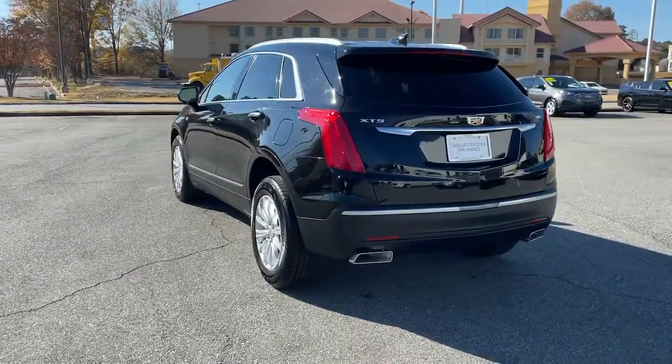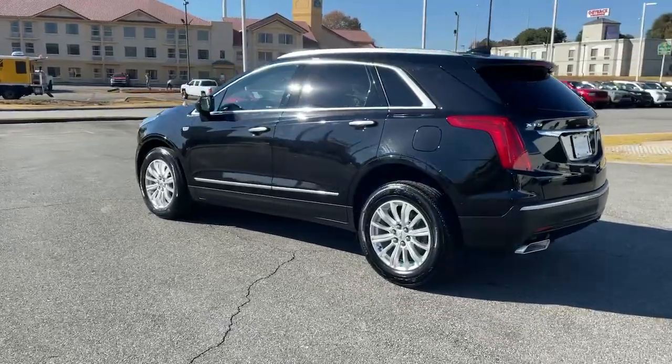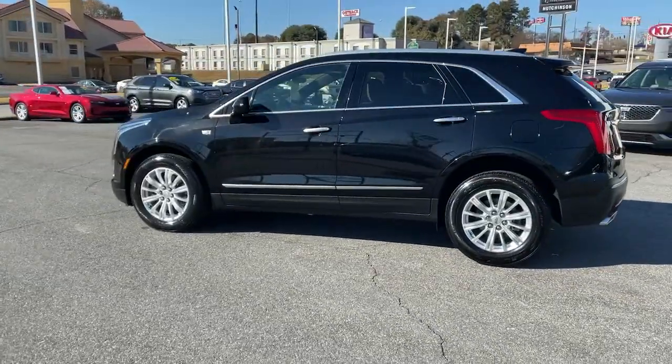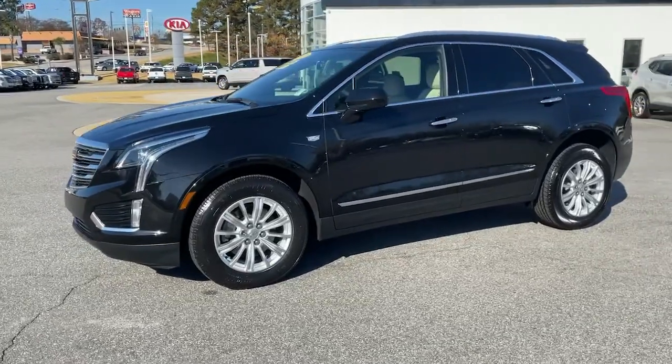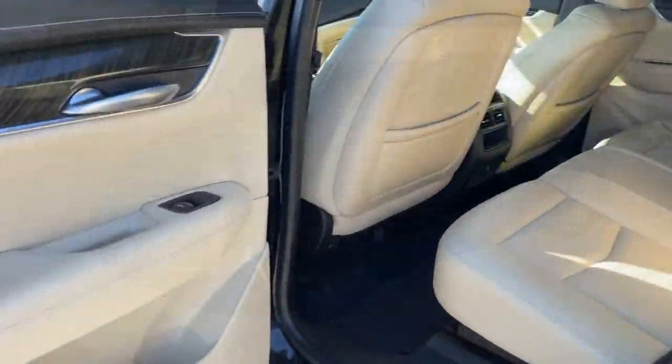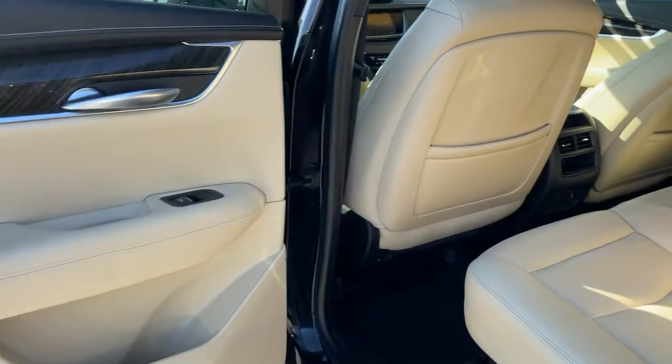The following are some of this vehicle's highlighted options: power liftgate, electronic stability control, trip computer, power windows, bucket seats, wheel locks, four-wheel disc brakes, and power steering.